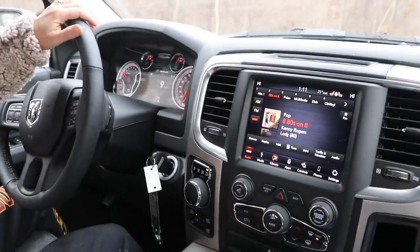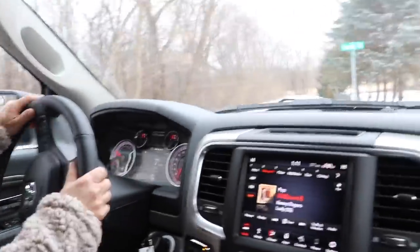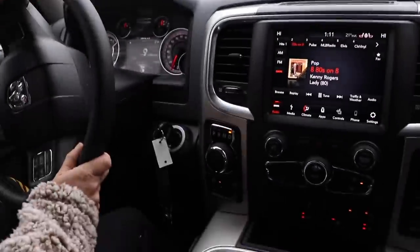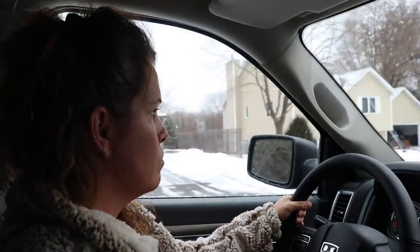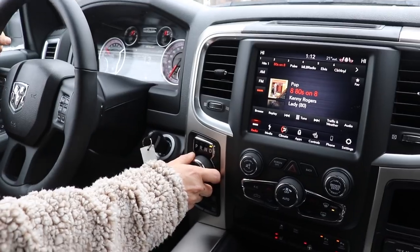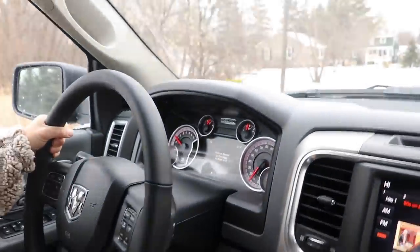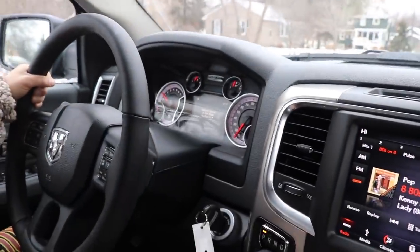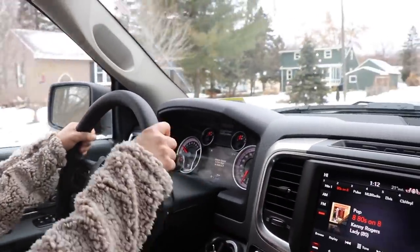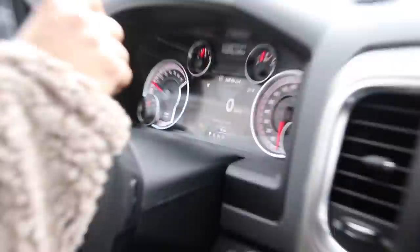Do you want to try going down the road and throwing it in park to see what it does? We'll go down this stretch and throw it in park while we're driving — we don't own the truck anyway. You got it in park? It says 'too high to shift to P.' Let's stop and see what happens — she goes into park.